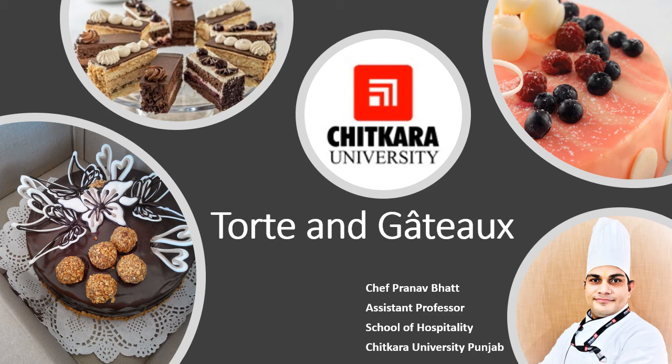Hello everyone, welcome back to another session on bakery products. In today's session we are discussing about the very well-known products called gâteaux and tortes. We will also discuss some of the well-known gâteaux and tortes which are famous around the world. This is Chef Pranabhat, Assistant Professor, Chitkara School of Hospitality, Chitkara University, Punjab.